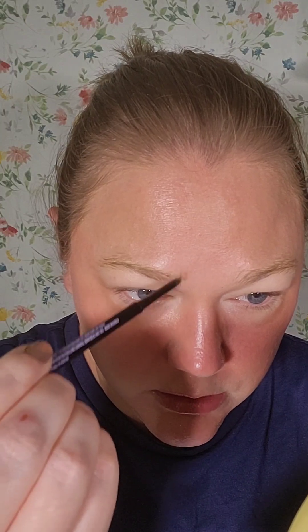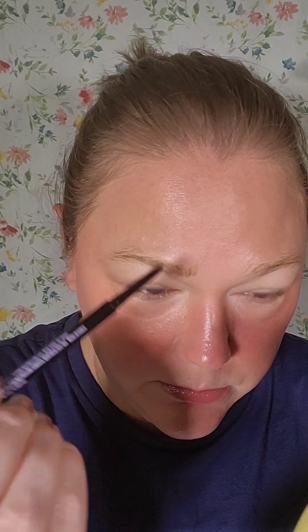For my eyebrows, I have other brow pencils but I need to sharpen them, so I've been using the same two. I'm going to use the CoverGirl one — the newer one I bought is much too dark for me so I need to go in very light-handed. I might use an eyebrow brush to work through it.